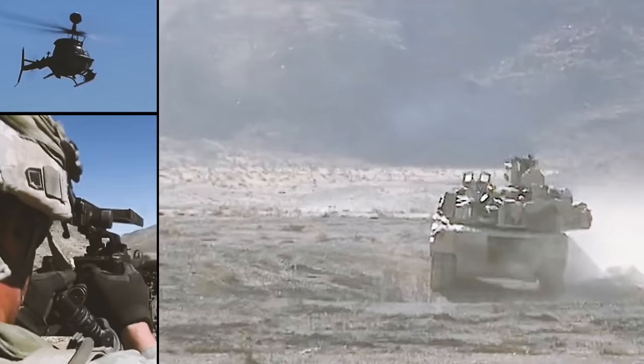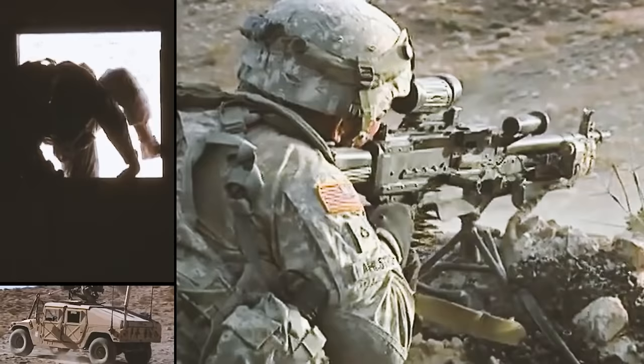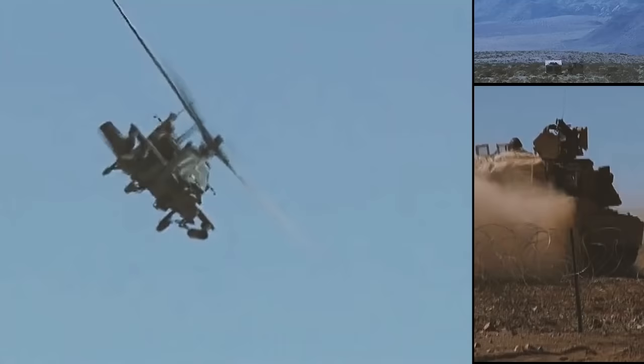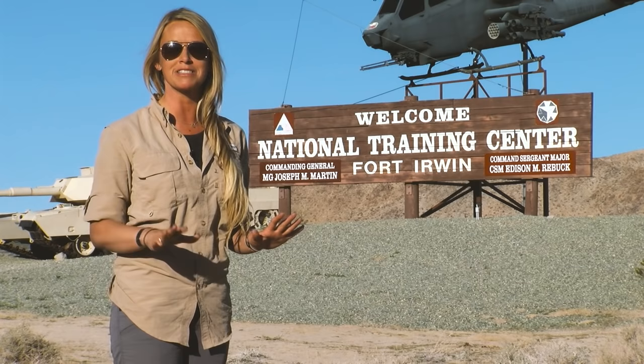The United States has been at war for well over a decade now, and every year thousands of troops deploy to countries like Iraq and Afghanistan. But what's being done to ensure our bravest and finest are prepared for battle no matter what occurs? We caught up with one of the Army's most storied regiments, the 3rd Cavalry Regiment out of Fort Hood, Texas.